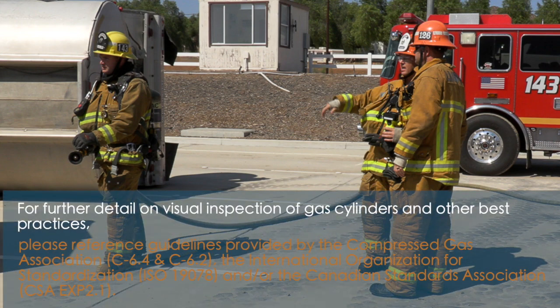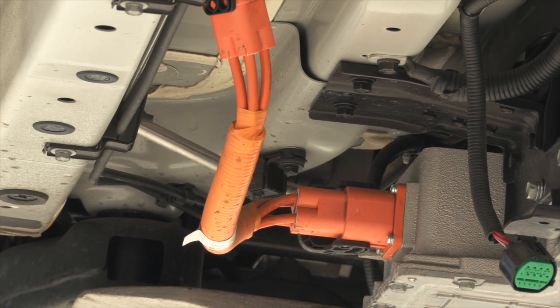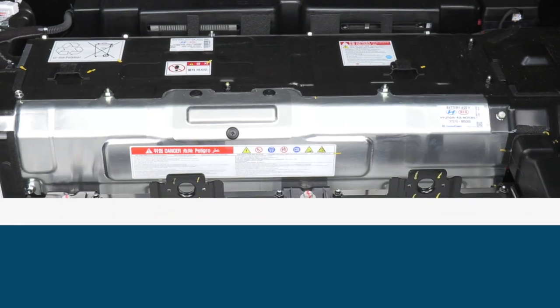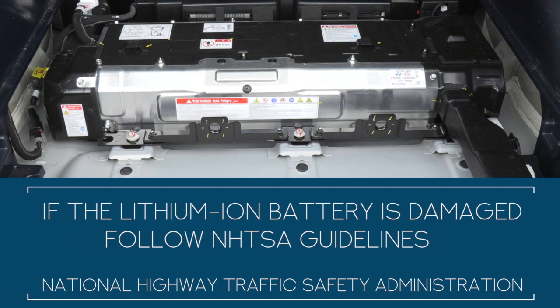For further detail on visual inspection of gas cylinders and other best practices, please reference guidelines provided by the Compressed Gas Association, the International Organization for Standardization, and/or the Canadian Standards Association. If high voltage cables are compromised, avoid contact. If the lithium ion battery is damaged, follow the NHTSA recommended guidelines, which are covered in greater detail later in this video series.